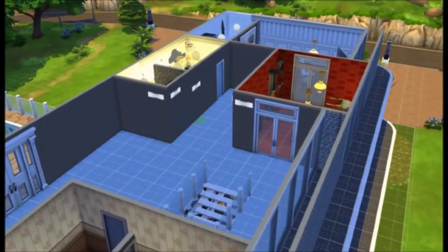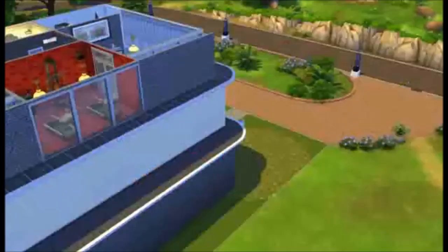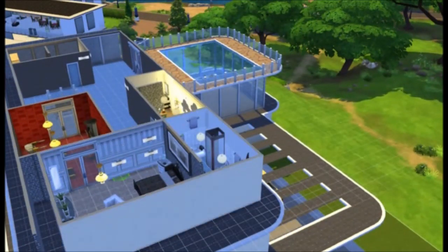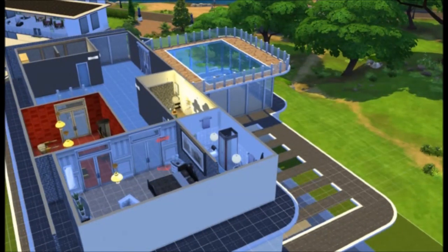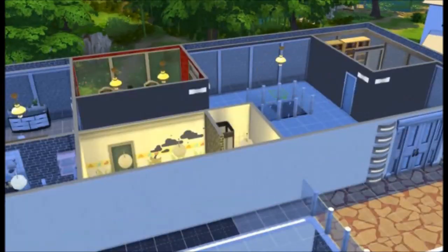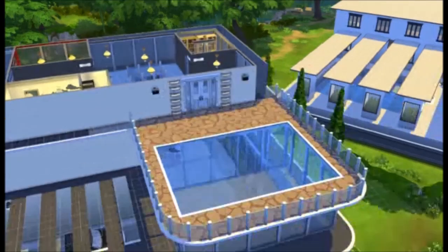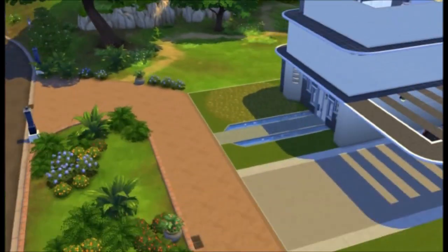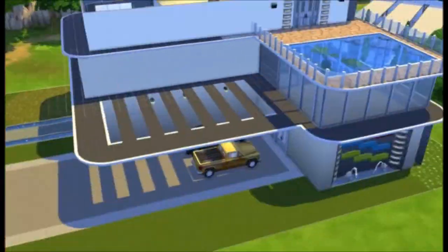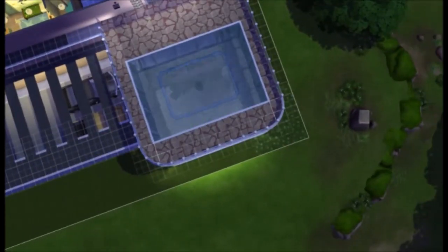Just putting in the lights inside and fixing up the door to the master bedroom as there was something wrong with it. That should be everything from inside now. Now I'm just checking if all the lights are working and everything.